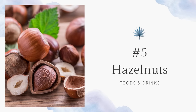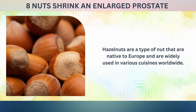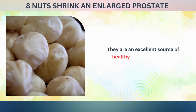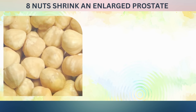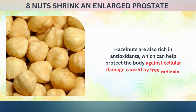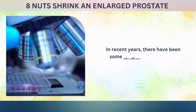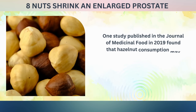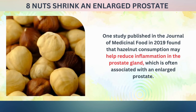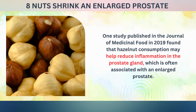Number five: hazelnuts. Hazelnuts are a type of nut native to Europe and widely used in various cuisines worldwide. They are an excellent source of healthy fats, protein, fiber, vitamins, and minerals, and are also rich in antioxidants, which can help protect the body against cellular damage caused by free radicals. In recent years, there have been some studies suggesting that consuming hazelnuts may be beneficial for prostate health. One study published in the Journal of Medicinal Food in 2019 found that hazelnut consumption may help reduce inflammation in the prostate gland, which is often associated with an enlarged prostate.